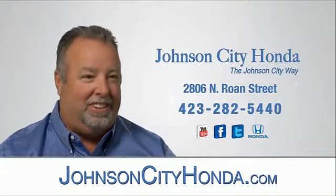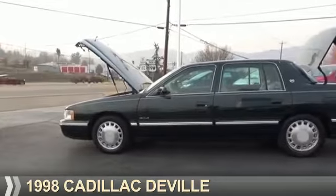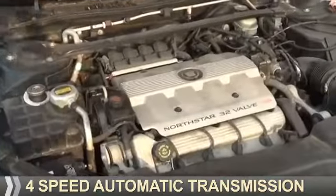Johnson City Honda, Johnson City. This could be the vehicle you're looking for. It's powered by front wheel drive, a 4.6-liter, 8-cylinder engine, and a 4-speed automatic transmission.